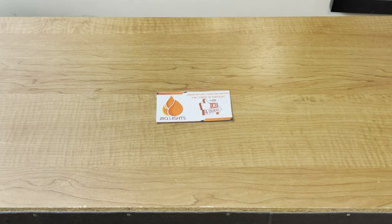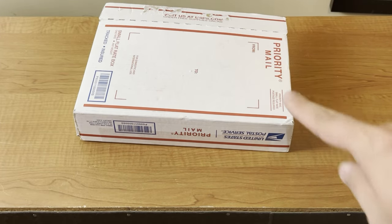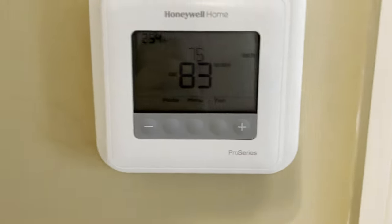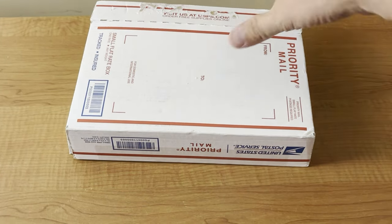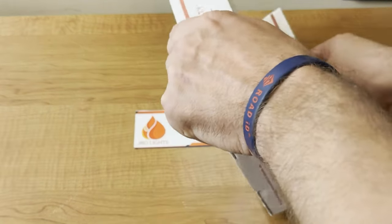Hey everyone, J-Row Lighters here. If you haven't already, go ahead and like, share, and subscribe because we have a mail call today. I've already opened the box — I thought I was recording but I wasn't. I'm going to try to make this somewhat quick because it is hotter than Satan's butthole up here. My downstairs AC is broken right now, it's about 87 down there and outside it's about 100. Upstairs AC is working but it's 83, so it's cooler up here. If you haven't been to Mississippi, you're not missing much — that humidity is a killer.